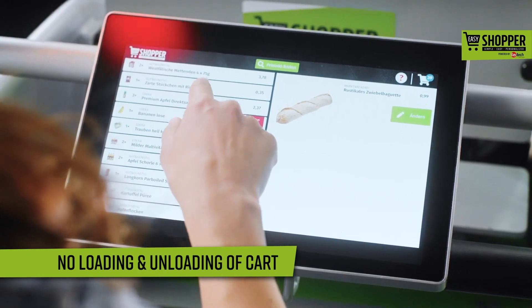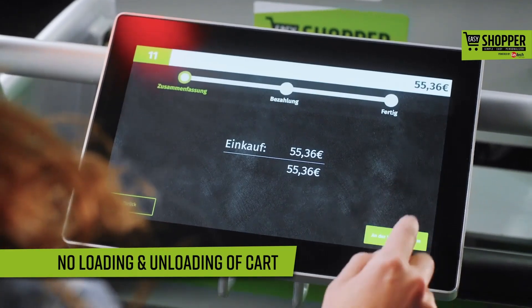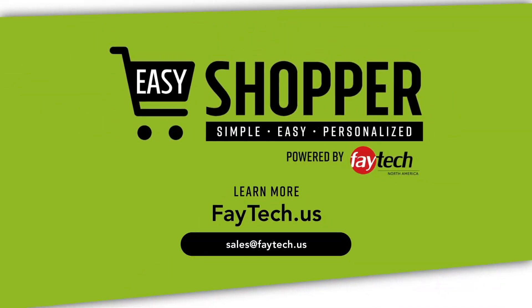To wrap it up, there's no need to place the products on the band at the register anymore. You can complete your purchase effortlessly, paying at the Easy Register. No need to wait in line or take the products out of your cart. Simply pay and you're done.